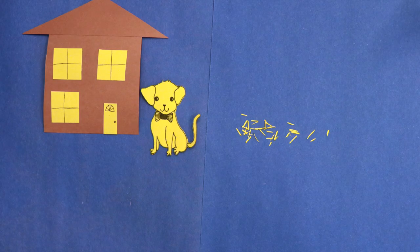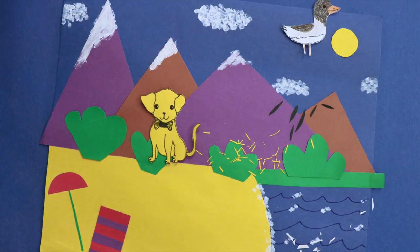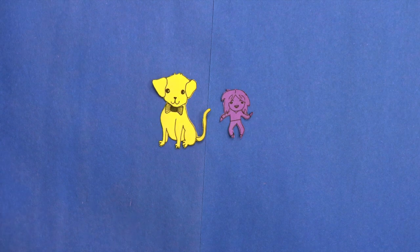Just like Rover, all living things leave behind traces wherever they go. Sometimes we can see them, like hair or scales or feathers, but they all leave behind invisible traces of themselves, like DNA. DNA stores our body's instructions for what we look like, how we move, and how we live.